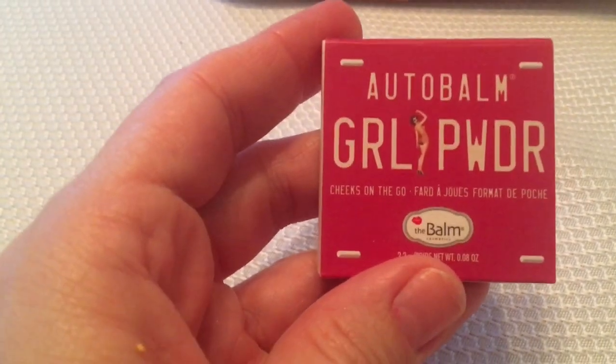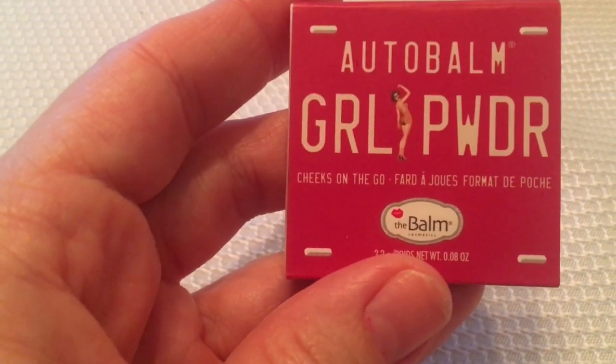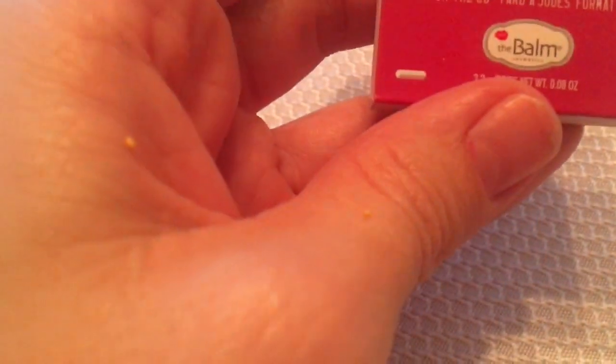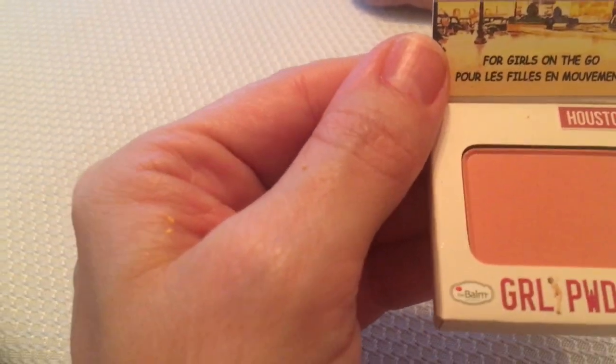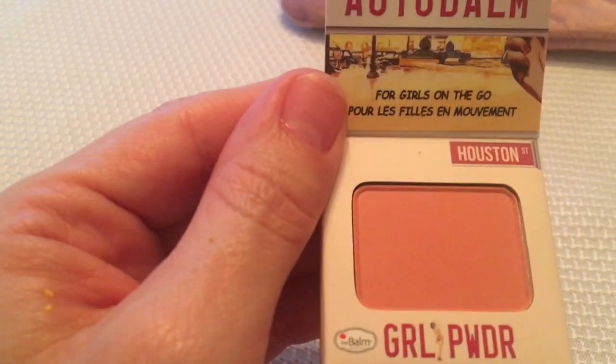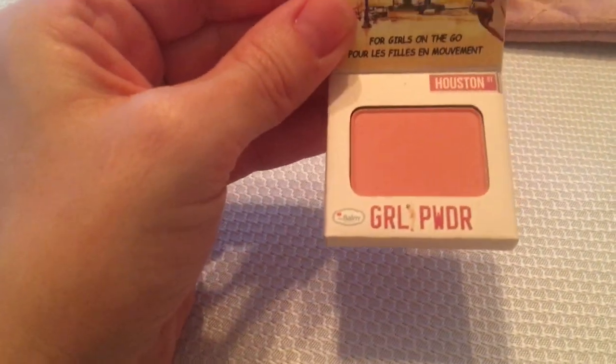The next one is called 'Auto Bomb,' and it says 'Girl Powder Cheeks on the Go' by The Bomb company. Oh, that's pretty! It's called Houston Street — and that's a color that I of course wear often. I like that.